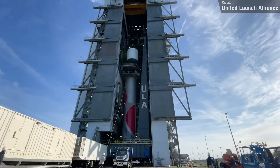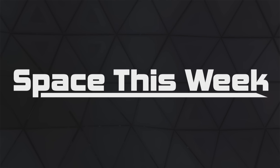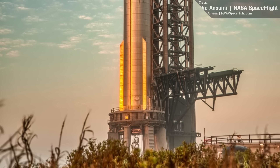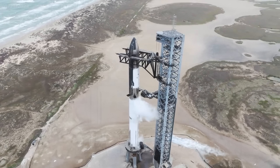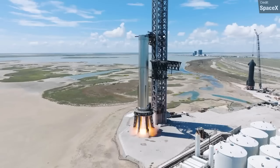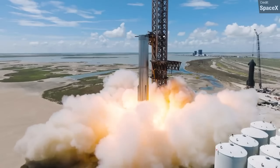Let's kick things off as we usually do with Starship updates. Things have been a little bit quieter down at Boca Chica following the full stack wet dress rehearsal that we saw a few weeks ago, which is to be expected. This was a monumental milestone test for Starship. The next big milestone test will be a 33-engine static fire from Booster 7, but right now it's not really too clear when this will be.